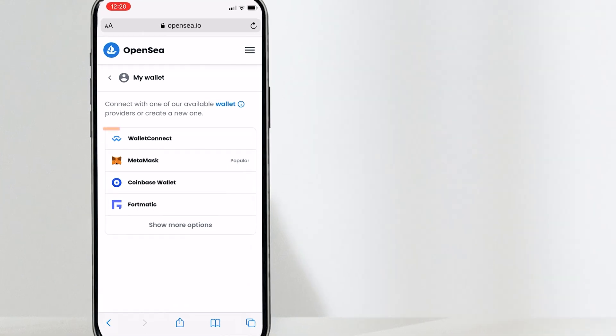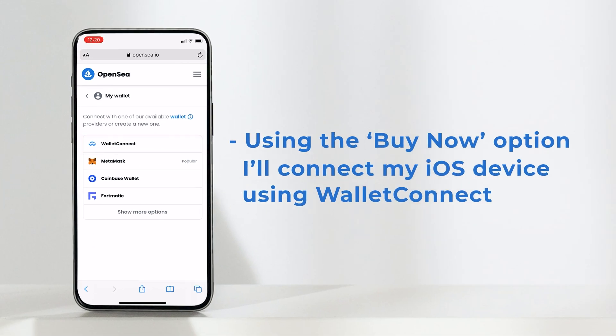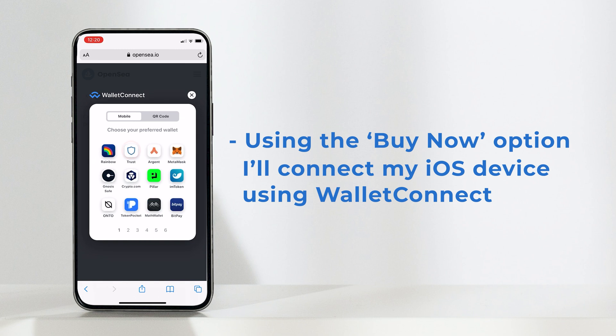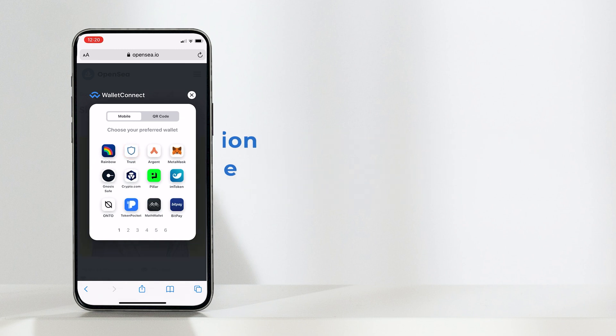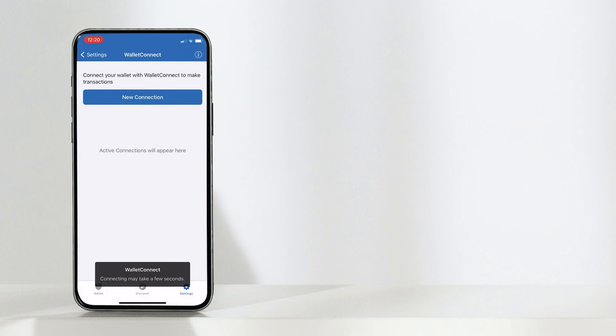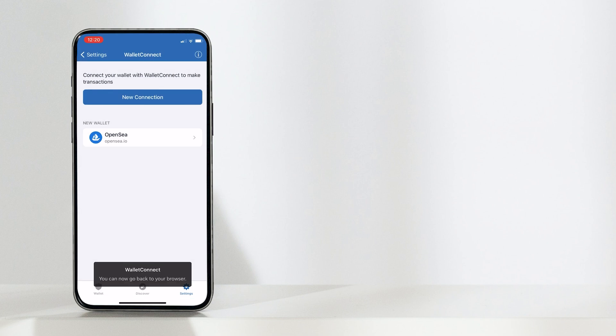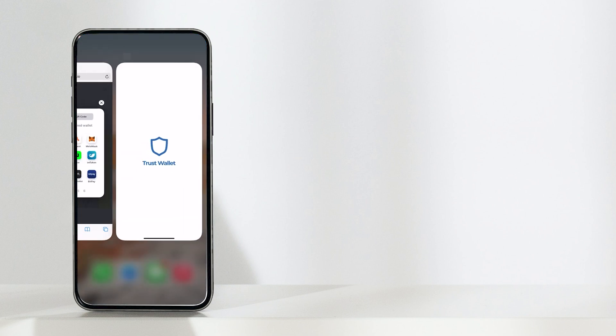As I'm using an iOS device here, I'll need to connect my wallet through Wallet Connect. Just tap Wallet Connect and then Trust Wallet. You will automatically be taken into Trust Wallet to confirm the connection. Just tap on Connect and you're done. Now you can head back onto OpenSea to complete the purchase.